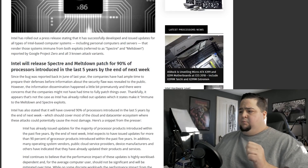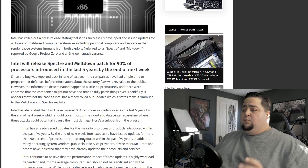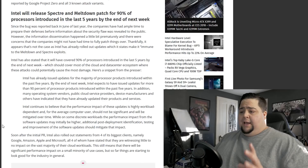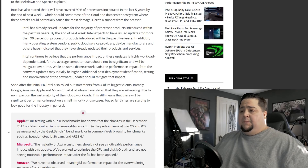As Intel has stated in their press release, they said by the end of next week, Intel expects to have issued updates for more than 90% of processor products introduced within the past five years. In addition, many operating system vendors, public cloud service providers, device manufacturers, and others have indicated that they have already updated their products and services. So these patches are coming and we should see it by the end of the week.